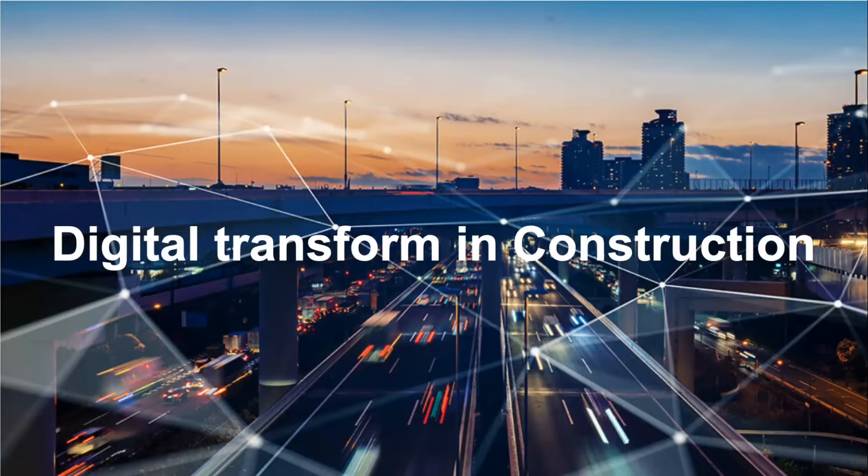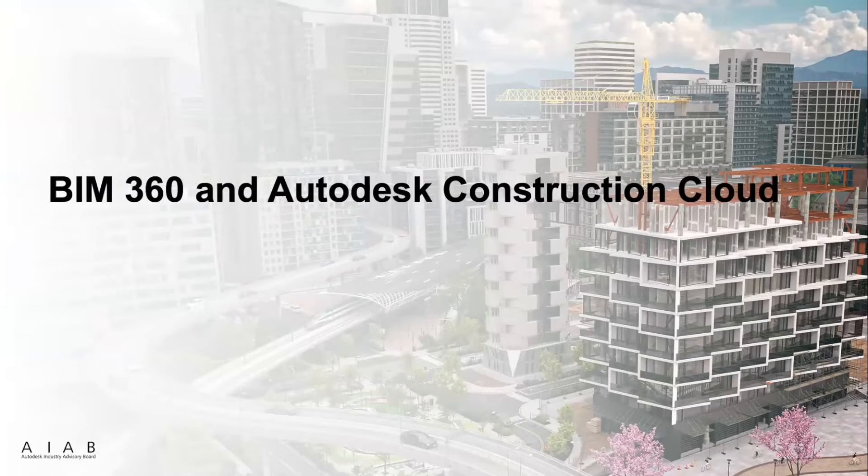I believe everyone understands the importance of digital transformation in construction and it's happening every day. How can Autodesk help you to achieve the transformation successfully? As a leader in digitalization of the construction industry, Autodesk provides a couple of solutions already. The most important products are BIM360 and the new platform Autodesk Construction Cloud. Let's take a look at them.